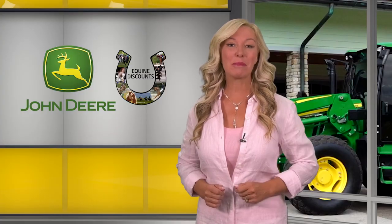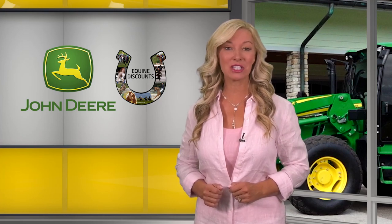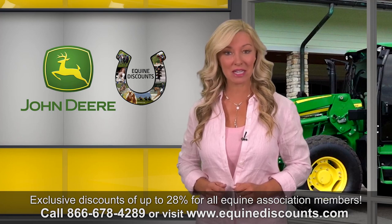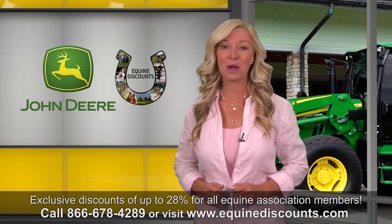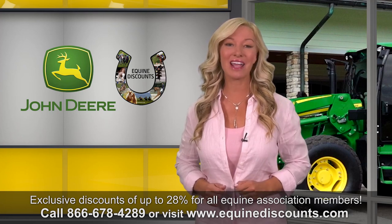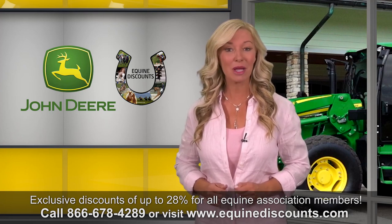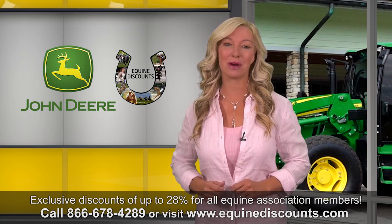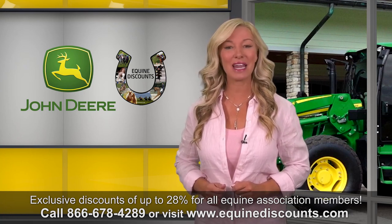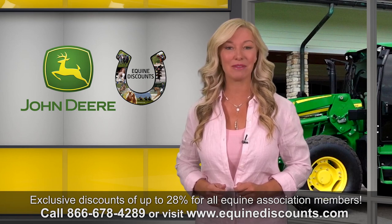Anyone with a paid membership with any equine association qualifies for the John Deere equine discounts program — whether you are a member of a national association such as USPA, USEF, AQHA, NTRA, or a member of a local horse club. You qualify by being a member of the equine world. Call 866-678-4289 or visit EcoinDiscounts.com.